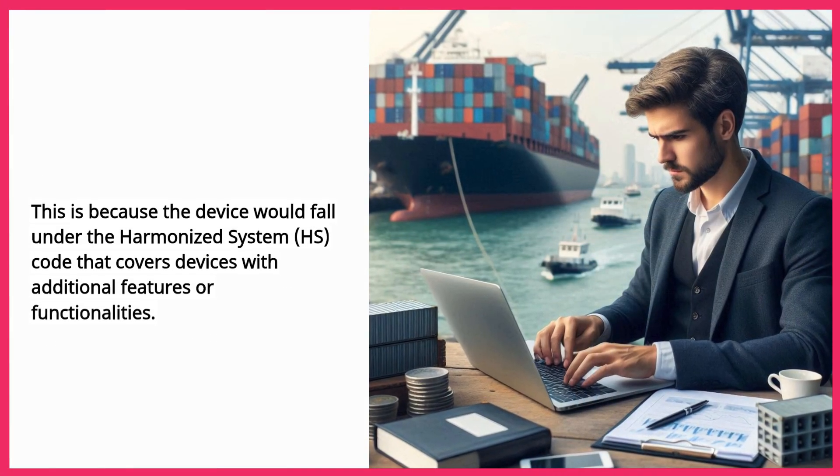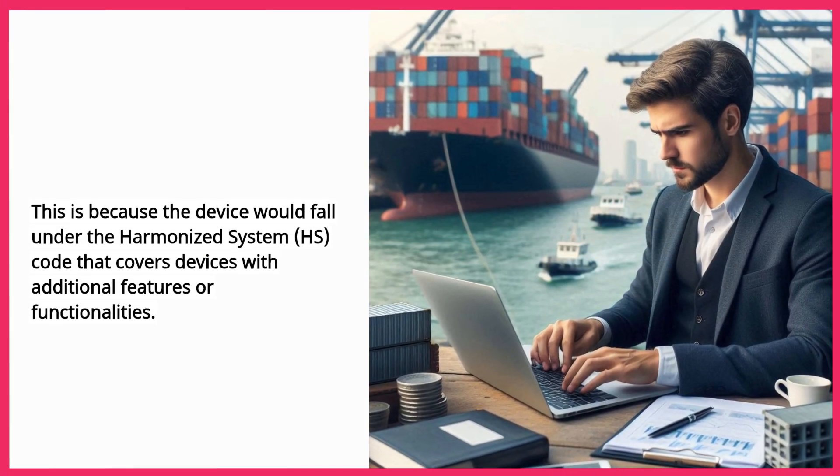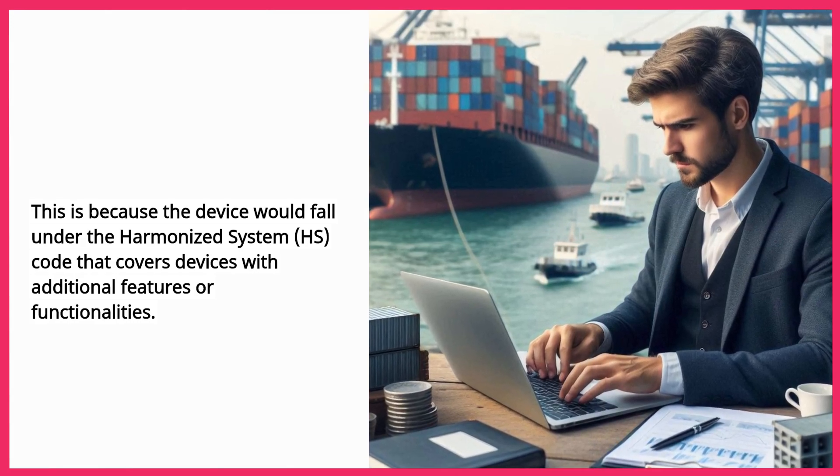This is because the device would fall under the harmonized system HS code that covers devices with additional features or functionalities.